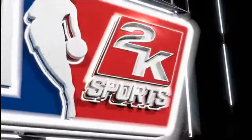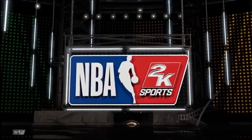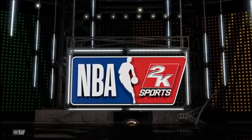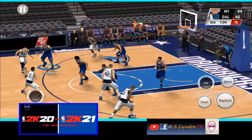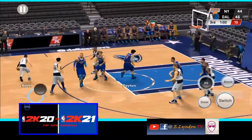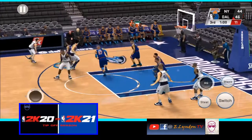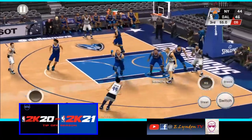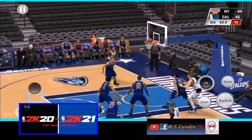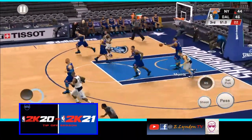2K Sports welcomes you to the following presentation of the NBA. Here is Barea. Back to Jackson — there's the triple. And the rebound goes to the Knicks.